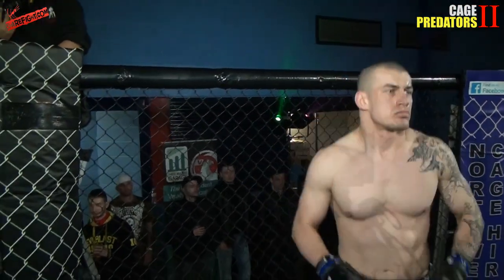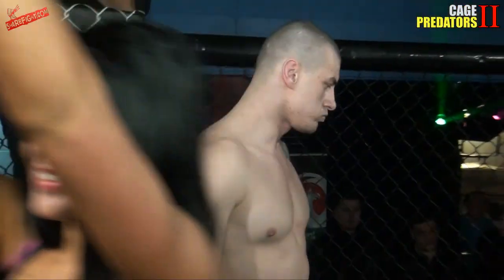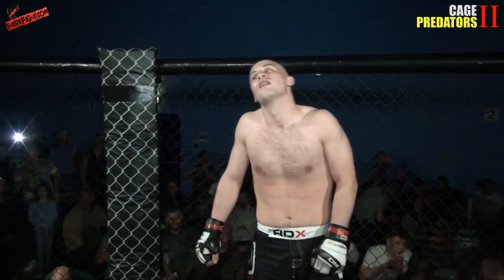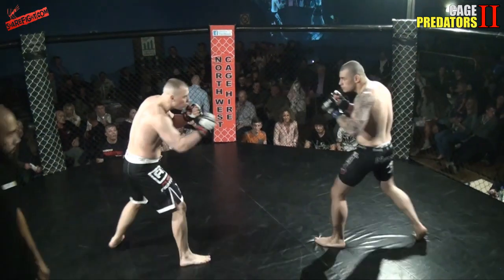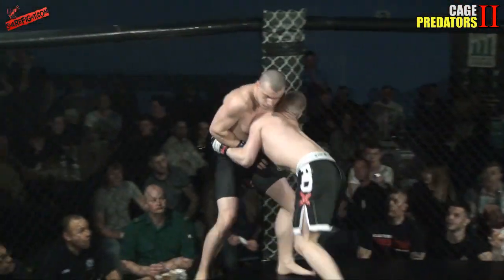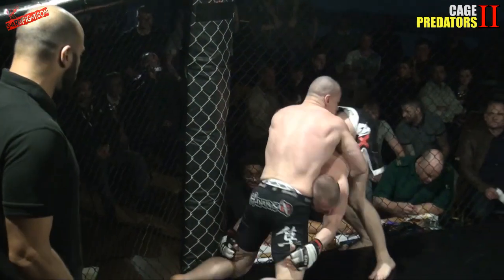Kroll versus Dankowski — both big lads from very good camps. We have Dankowski in the Veltudo Hayabusa shorts and Kroll in the generic MMA shorts.